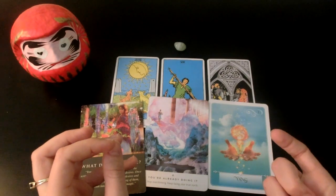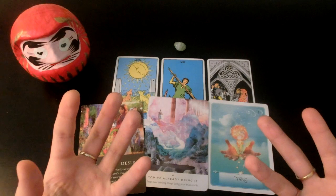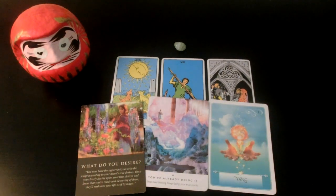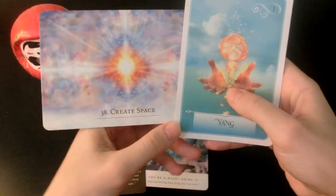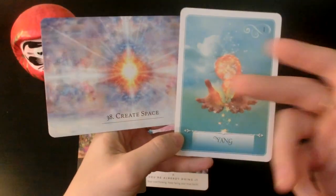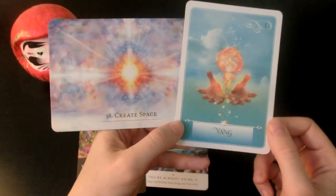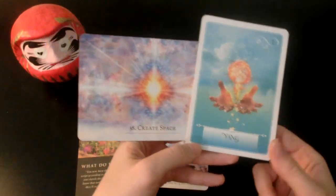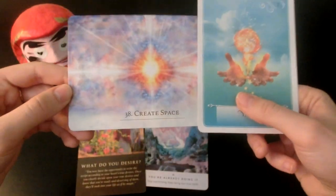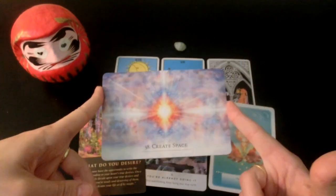Once you make that switch, it is going to feel like magic — like you're going to have everything. You might go from nothing to everything really quickly. We have Create Space — these cards look very similar, like the sun or fire coming out of the center. This is the power you have inside you to create the life that you want, and you really need to get in touch with that ASAP.